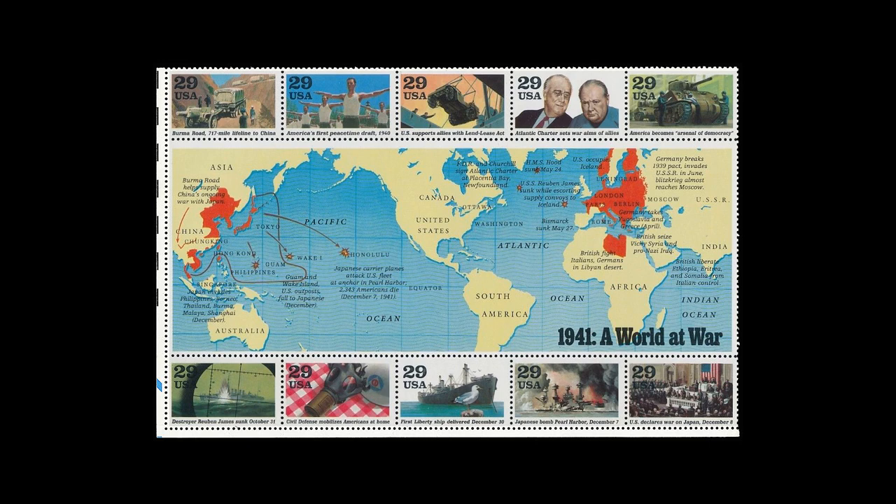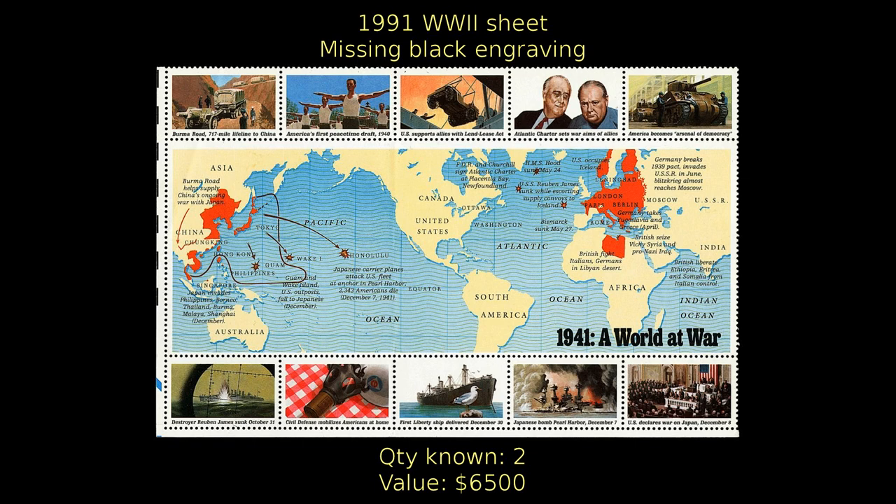In this sheet from 1991 commemorating World War II, the colored areas were lithographed while the black inscriptions were engraved. Two sheets had been discovered with the black missing from the engraved portion. Each one is valued at $6,500.